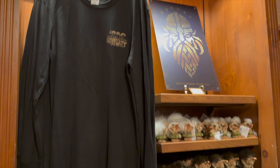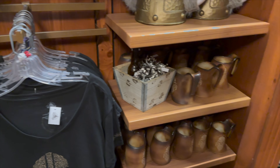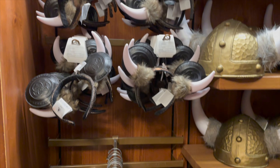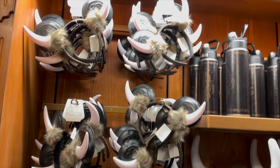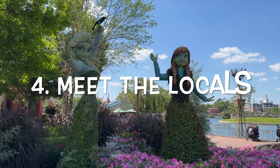Continuing on through the building, you'll come to the Puffins Roost, which sells more Norwegian items. The third shop is the Wandering Reindeer, which has even more Frozen merchandise and is located just outside of the meet and greet with Anna and Elsa.